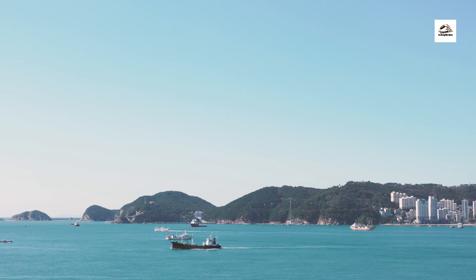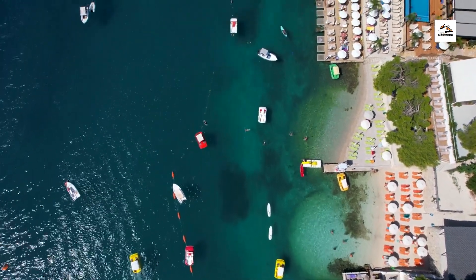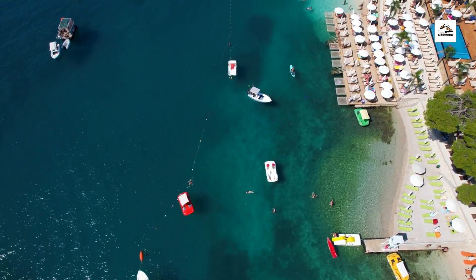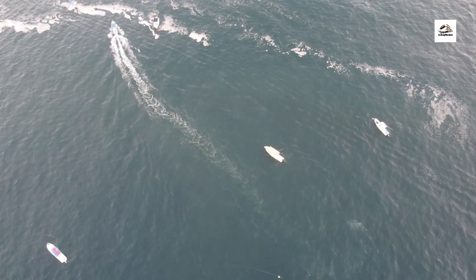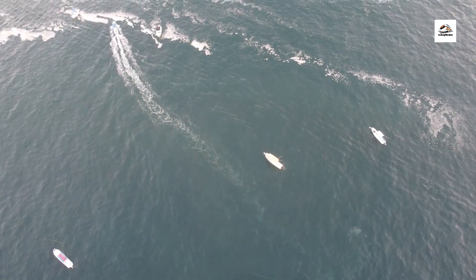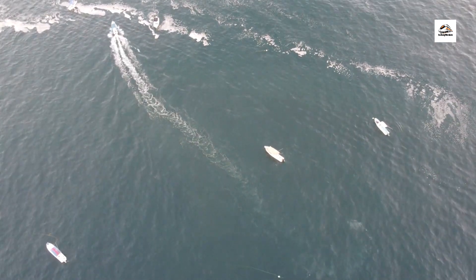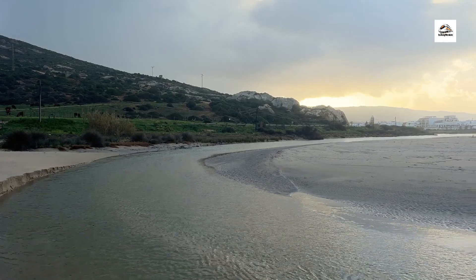Coastal traditions play an integral role in the cultural fabric of East Frisian. From shrimp fishing and sailboat racing to mudflat hiking and beachcombing, locals embrace age-old customs deeply rooted in the region's maritime heritage. These traditions offer a glimpse into the daily lives and livelihoods of coastal communities.